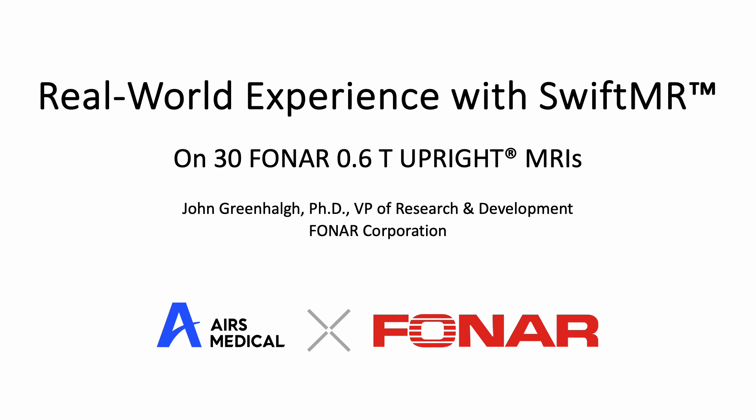I hope you will find this presentation enlightening, whether you are a radiologist, MR technologist, business owner or manager, or an AI vendor tire kicker.